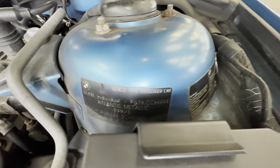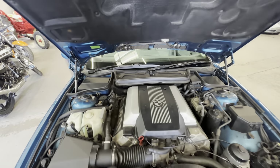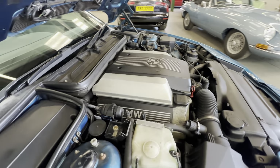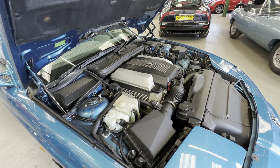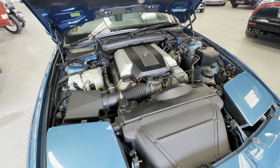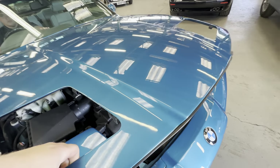In the engine bay you'll see the Atlantis Blue with the Individual stamp — so it is an Individual car, spec'd from factory like this. All nice and presentable and tidy in there. Now firing up this four-liter. What a noise that makes — no issues at all, lovely and tidy, no hesitation from that. The BMW 840 engine running nice and happy.